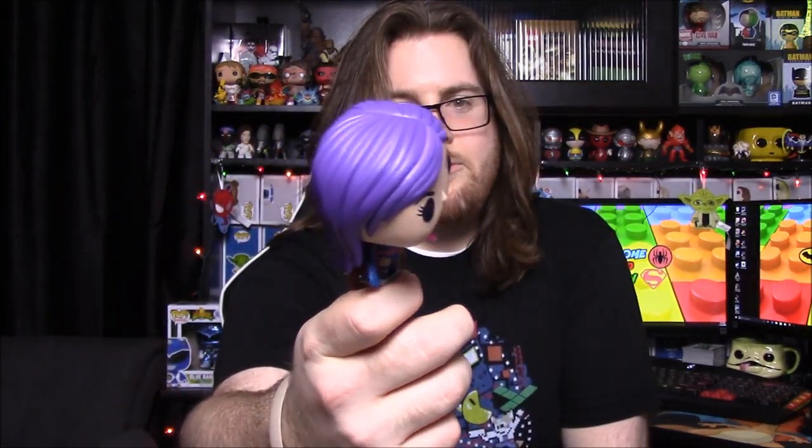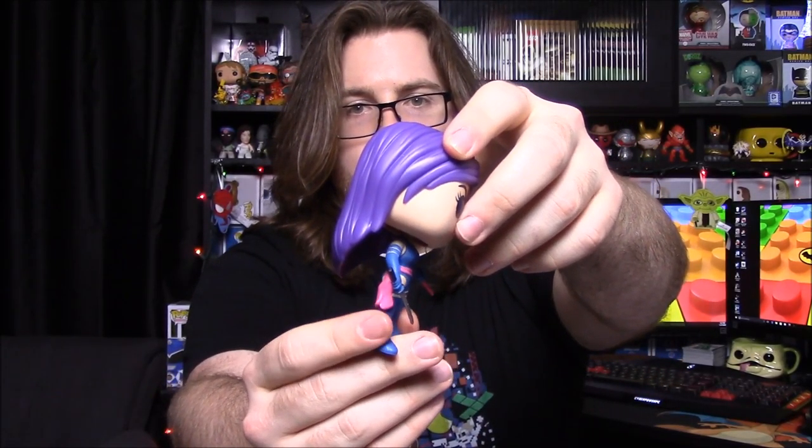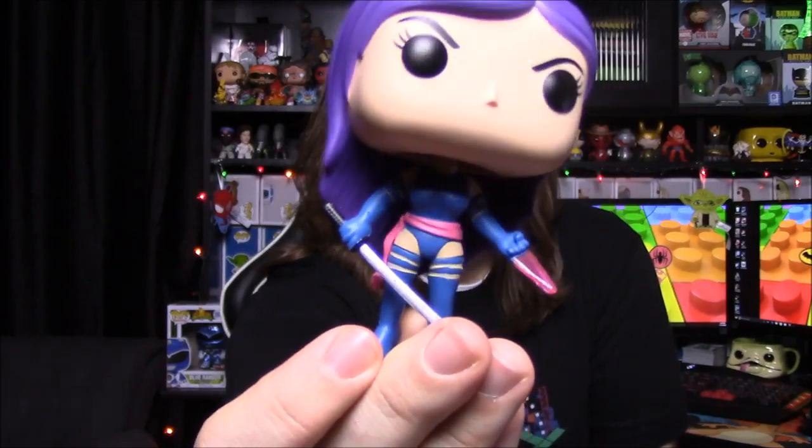Now we have number 180 and it is Psylocke, who we were introduced to in X-Men: Apocalypse. Since she's a female figure with a skinny leg, she does come with a little base plate. She has really awesome purple hair, an energy beam coming out of her hand, and a sword. She also has a little ribbon-type thing hanging off her belt, and her very small outfit from the movie. They did a really good job with Psylocke.